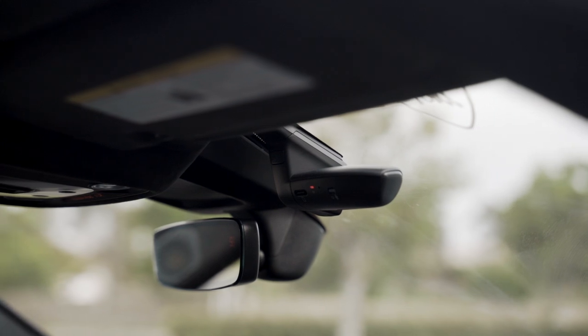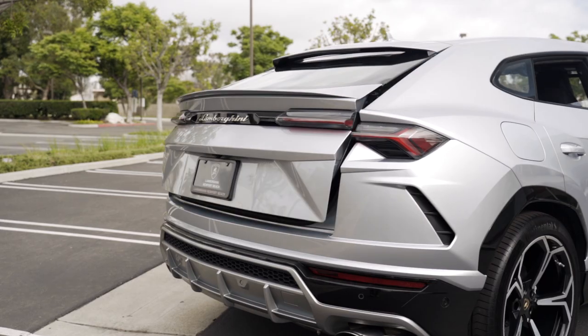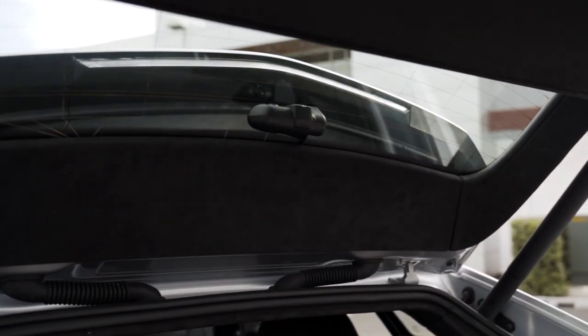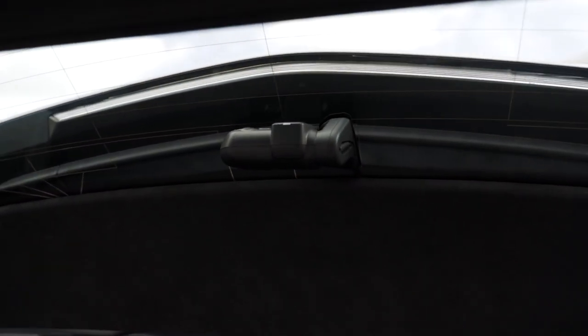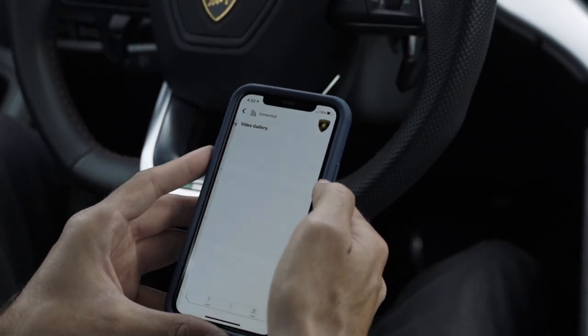The seamless connection between the Lamborghinii and the smartphone is made via a WLAN hotspot built into the Lamborghinii. The app also offers the option of making settings in every situation.